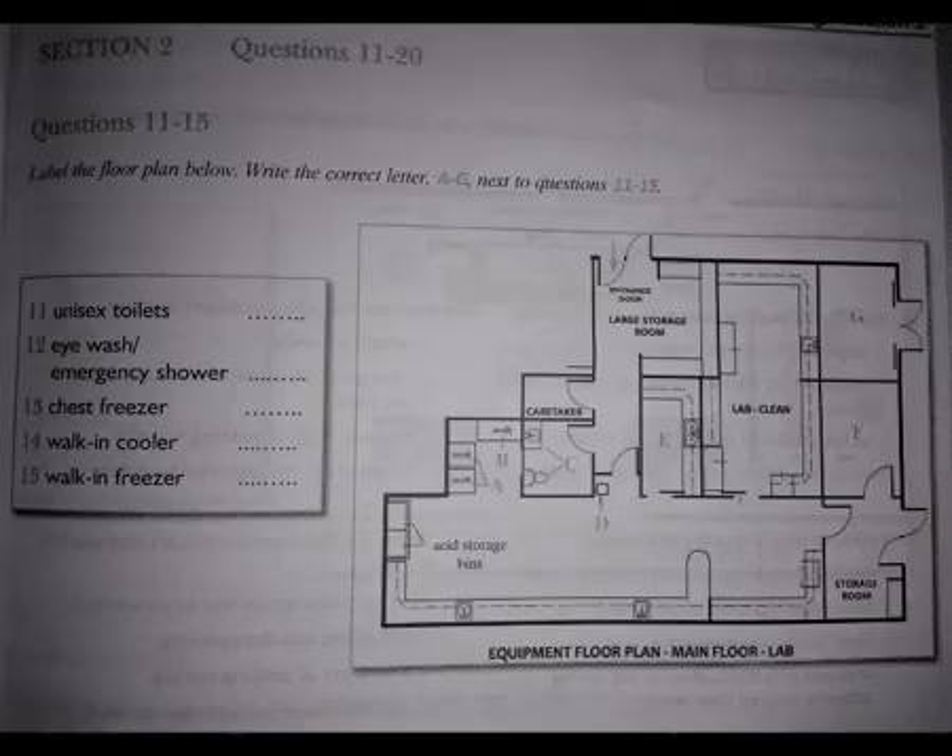Got your bearings? Good. Let's continue our tour and go next to the dry lab. As we go straight ahead down this corridor, the caretaker's room is the next room on your right. Immediately after are the unisex toilets. Now, let's go through these doors ahead of us and into the dry lab.